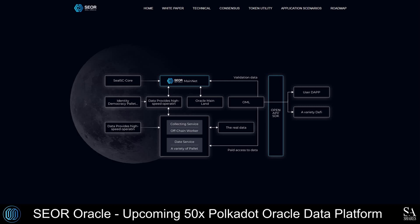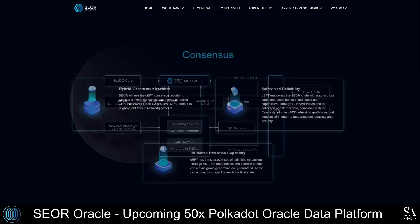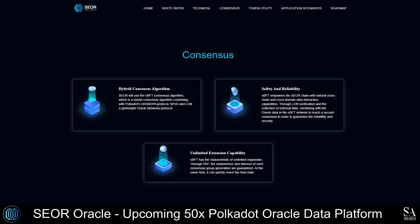After that, he worked at BeyondSoft as the core technical personnel of the solution team in the early stage and also became the project manager in the later stages of development. SEAL Oracle utilizes a hybrid consensus algorithm known as OBFT, or Ouroboros Byzantine Fault Tolerance Consensus Protocol, combined with Polkadot's Grandpa Protocol, NPOS or Nominated Proof-of-Stake Protocol, and LON or the Lightweight Oracle Network Protocol. SEAL is empowered with cross-chain and cross-domain data interaction capabilities, enabling unlimited expansion of the ecosystem. SEAL Oracle guarantees increased reliability, transparency and security through LON verification and the collection of external data, combining with the Oracle data in the OBFT network to reach a second consensus.